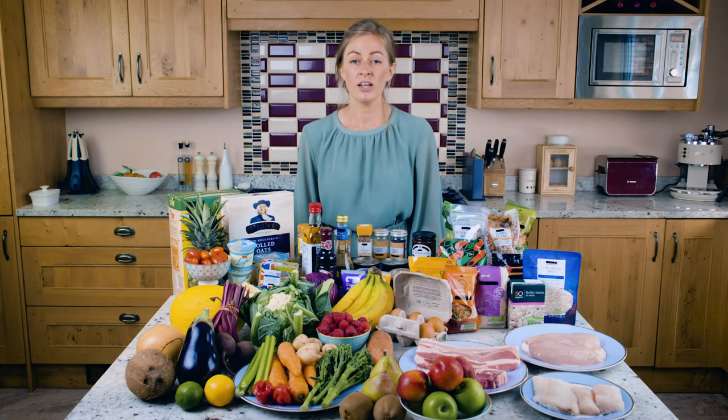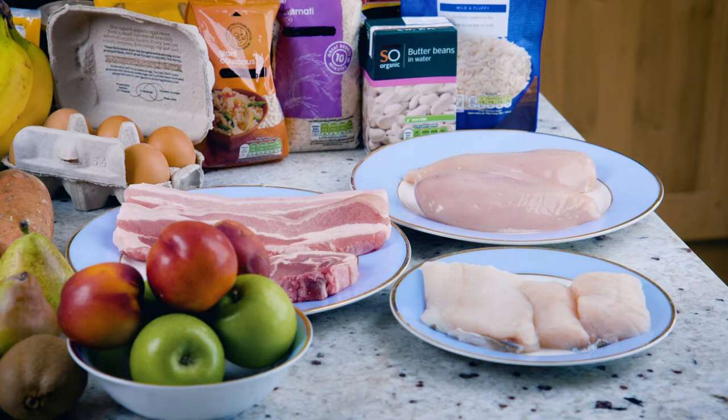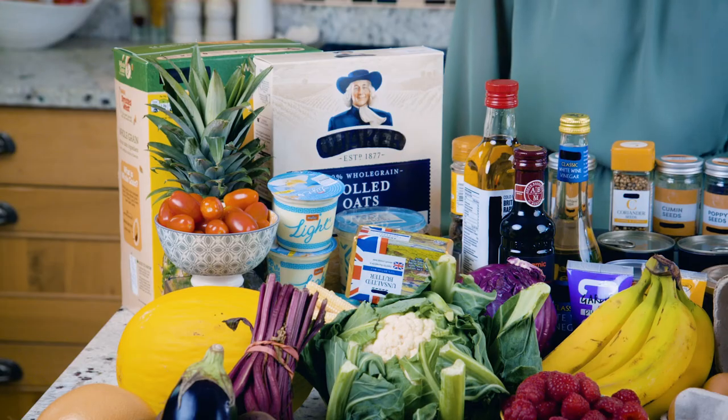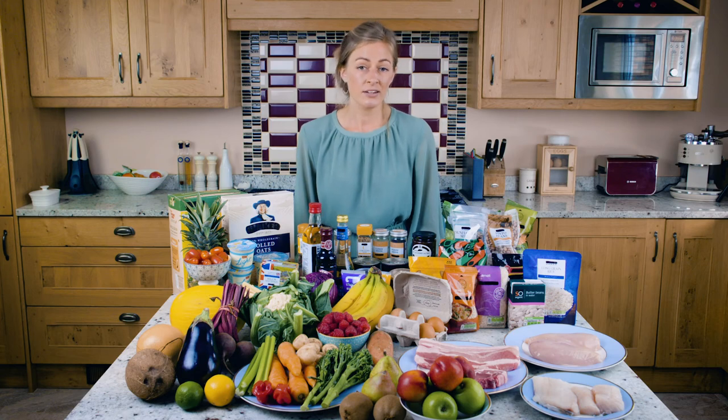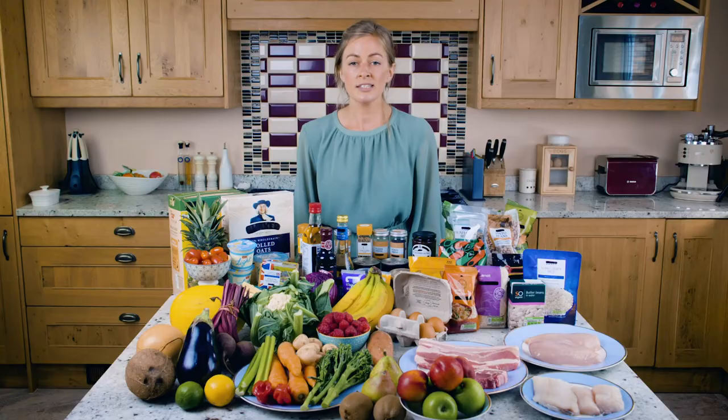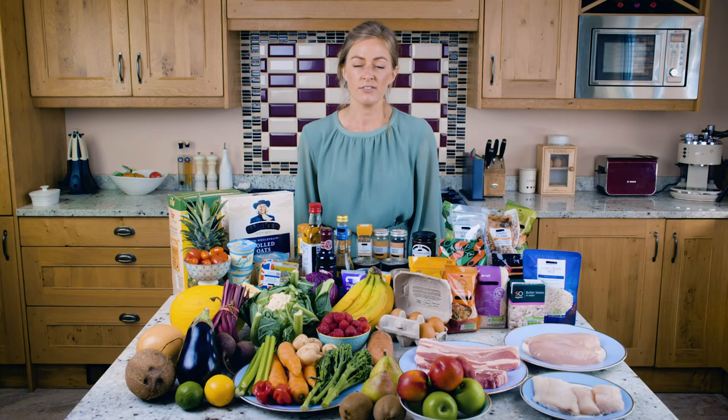There are also lots of foods that are lower in salt: the unprocessed fresh cuts of meat and fish, fruit and veg, unsalted dairy products, lentils and beans. Plain cereals like oats, pasta and rice will only have salt if you add it. So it's a good idea to incorporate some of these into your diet if you can.